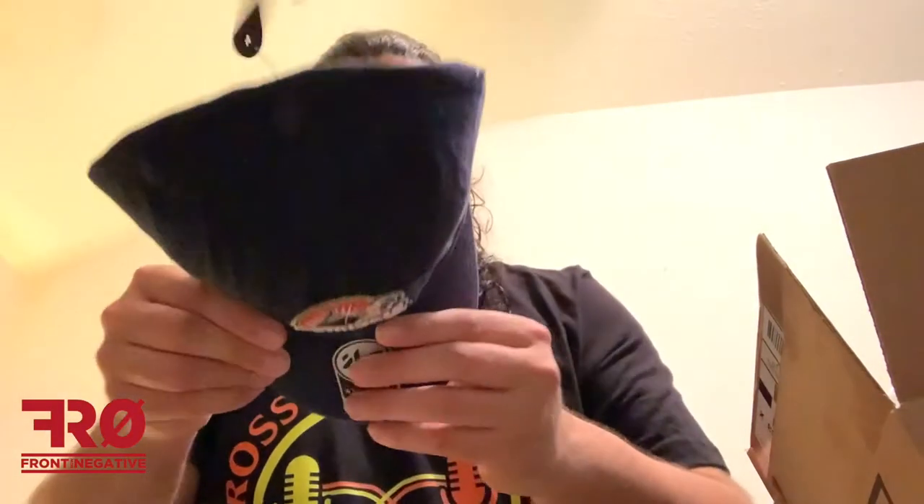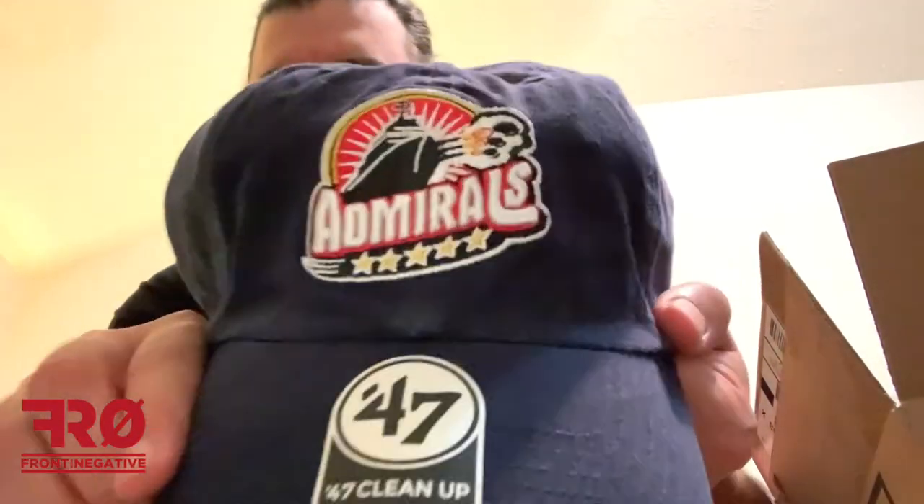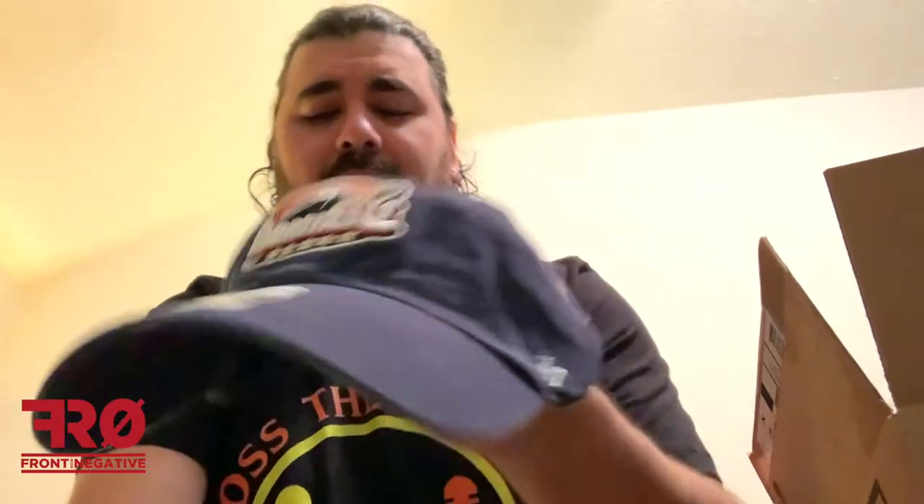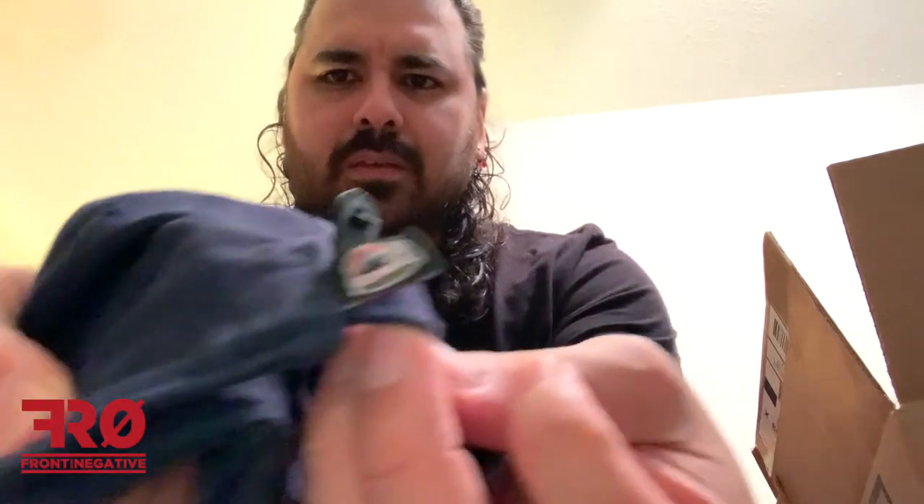Next up we got the Admirals — these are the Norfolk Admirals. That's another clean hat. I know nothing about them but the hat's really clean, I might have to research them to see if it's a good team. It's even got the tag on the back — boom, look at that. Nice.